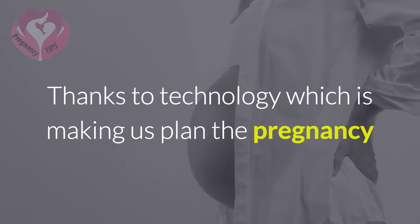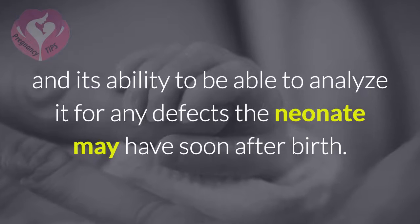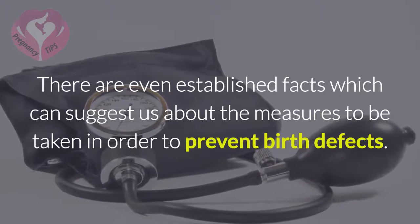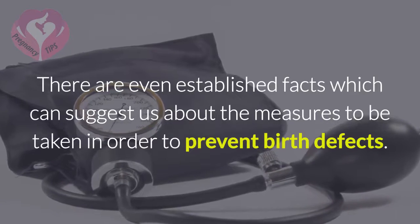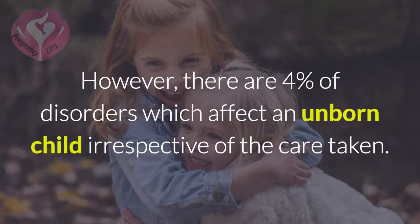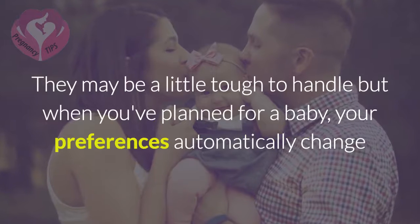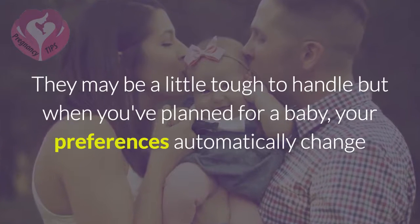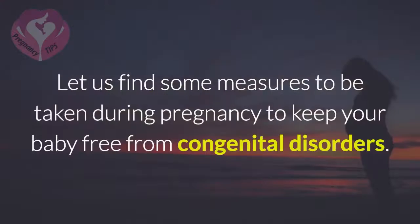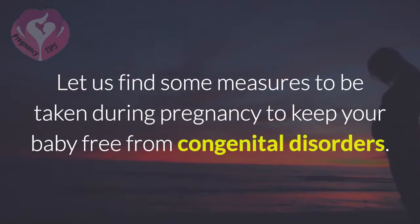Thanks to technology, which is making us plan pregnancy and analyze it for any defects the neonate may have soon after birth. There are even established facts which can suggest measures to be taken in order to prevent birth defects. However, there are 4% of disorders which affect an unborn child irrespective of the care taken. The rest can be avoided with a few habit changes. When you've planned for a baby, your priorities will be shifted from you to your baby. Let us find some measures to be taken during pregnancy to keep your baby free from congenital disorders.